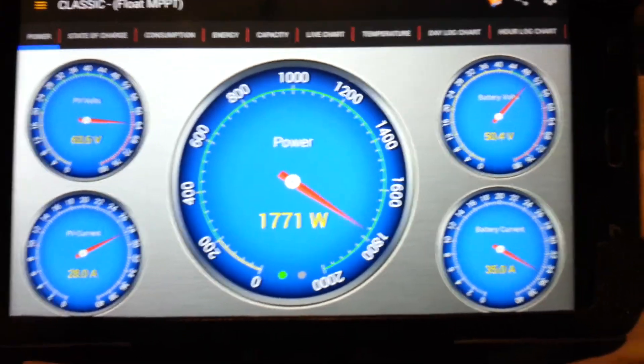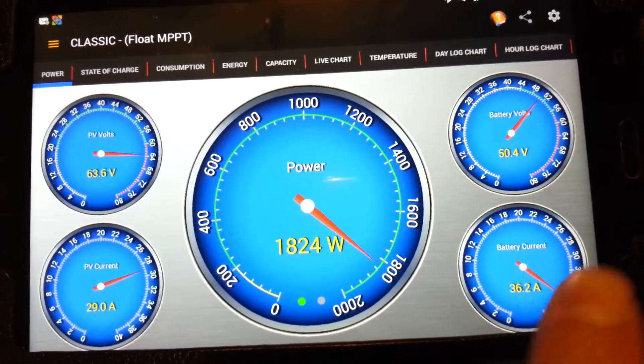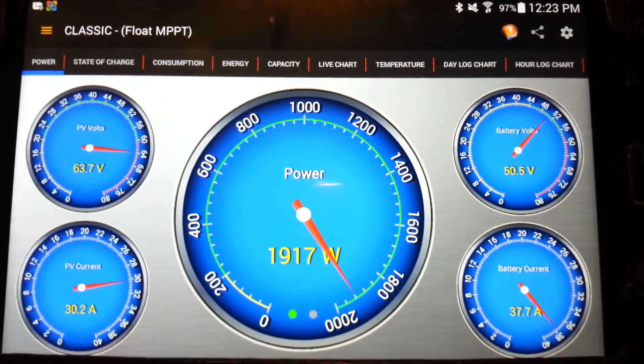It's been on and off cloudy, so the output dropped down to 17 amps — now it's back up to 18, 19. A cloud just passed by.